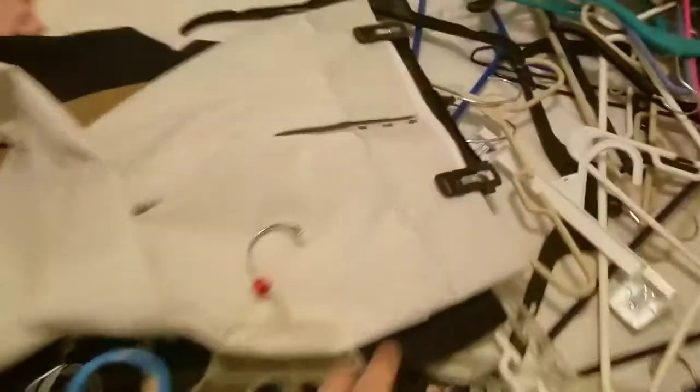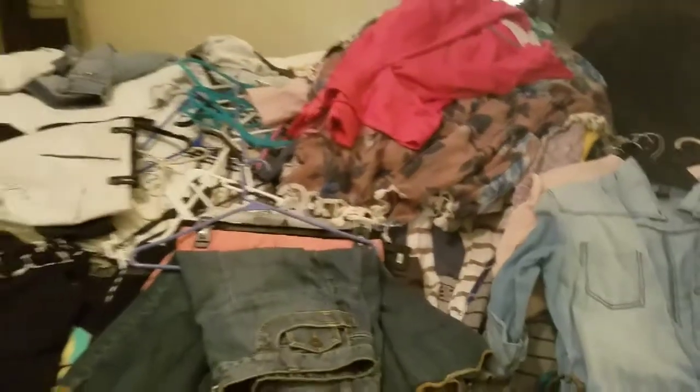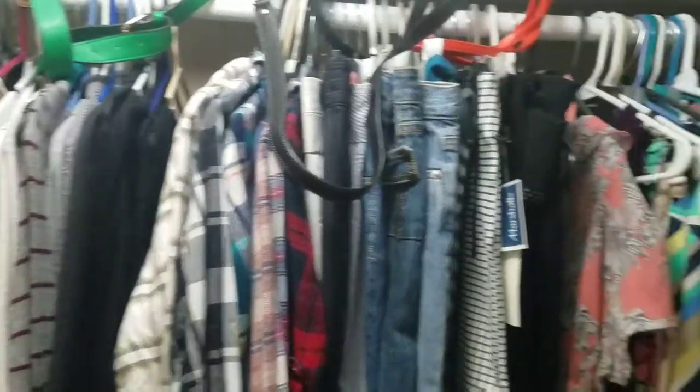We've purged a bunch of clothes and gotten rid of them. Then I make piles of dress pants, dresses, skirts, long sleeve shirts, and sweaters and jackets. Here is the after — I have my robe and jackets in the back, then my sweaters next. It's all color coordinated by clothing type. Then it's my dresses and my skirts.